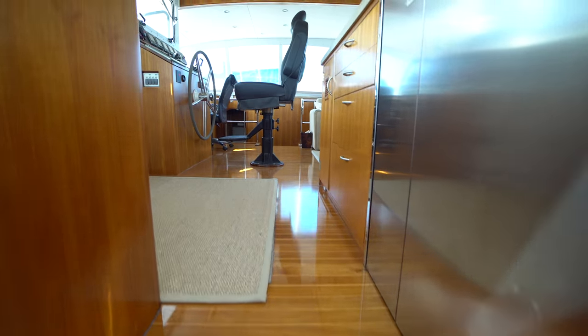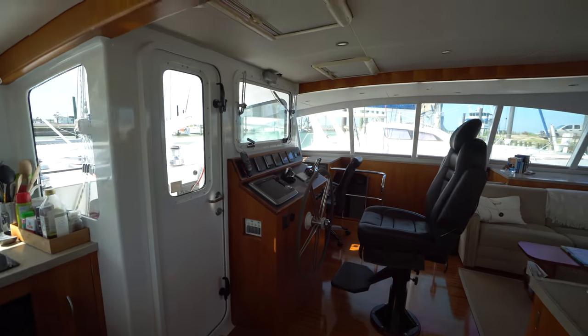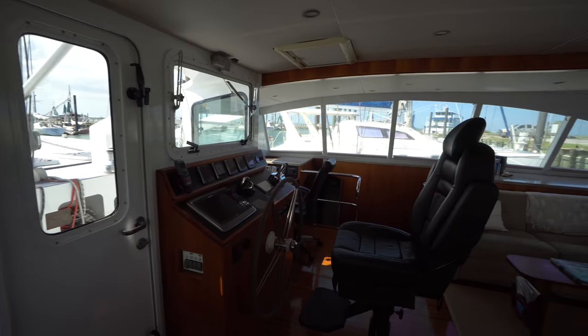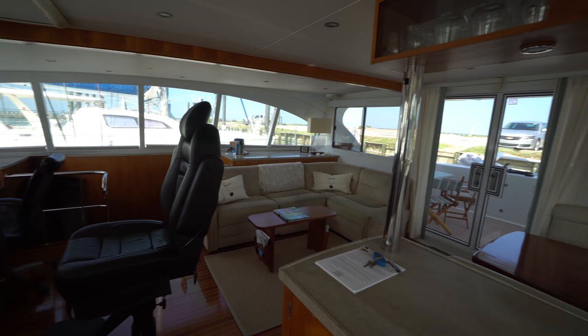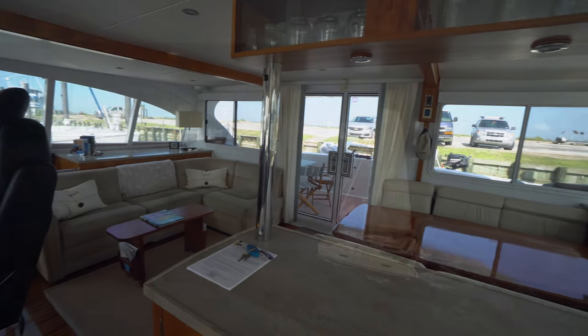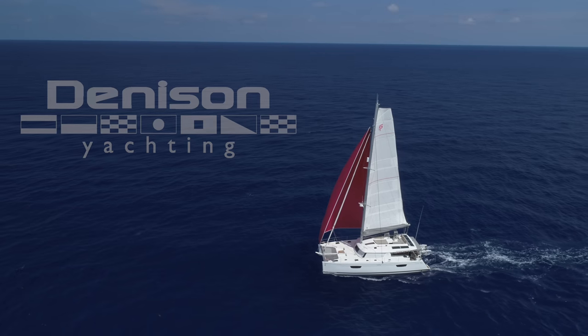So that's the Dix 55 Cheetah. If you have any questions on the boat, please don't hesitate to leave a comment down below, shoot me an email, and as always, if you like what I have to say, don't forget to hit the subscribe button. Thanks and have a good day — I'll see you next time. Bye.